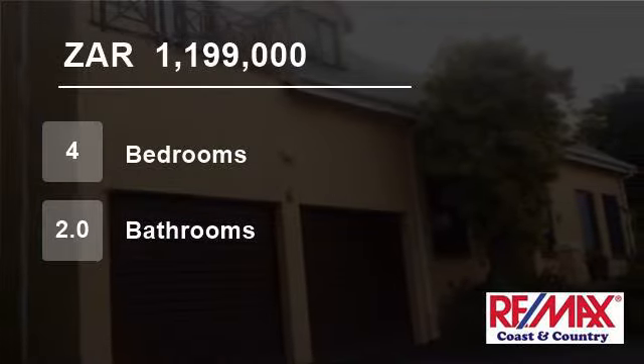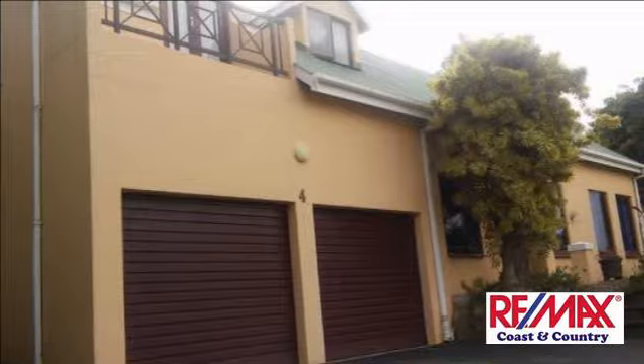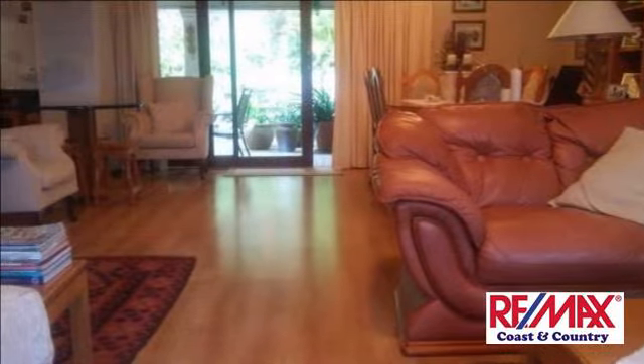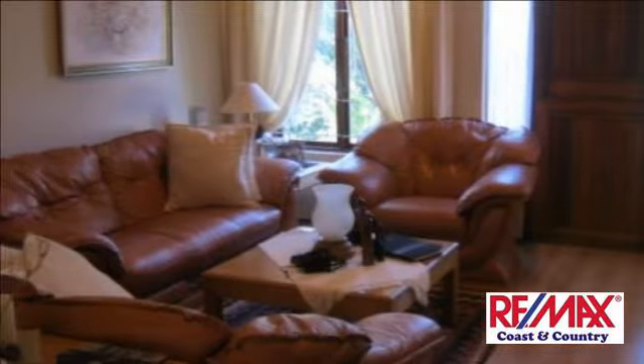Welcome to this four-bedroom townhouse for sale in Umton Twini, Port Shepstone, KwaZulu-Natal, South Africa for R1,199,000. Neat and well-maintained — just move in.